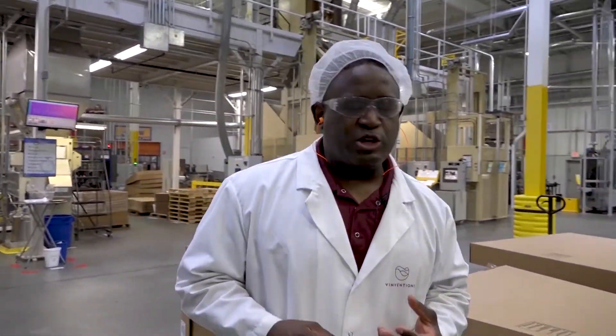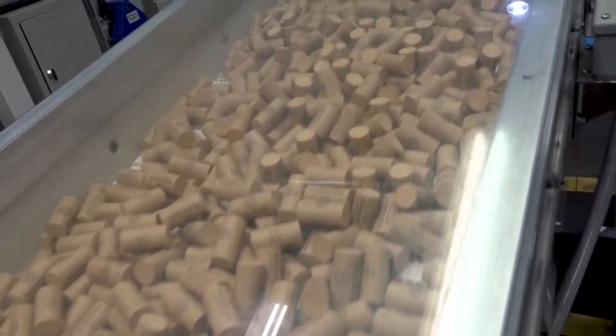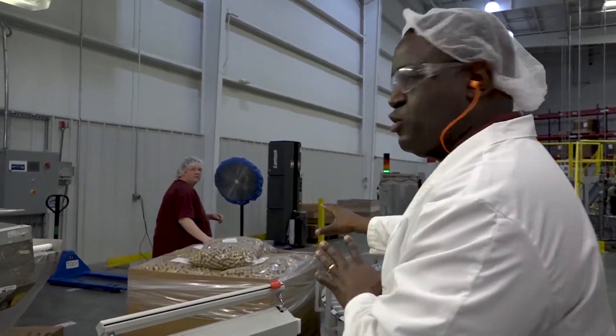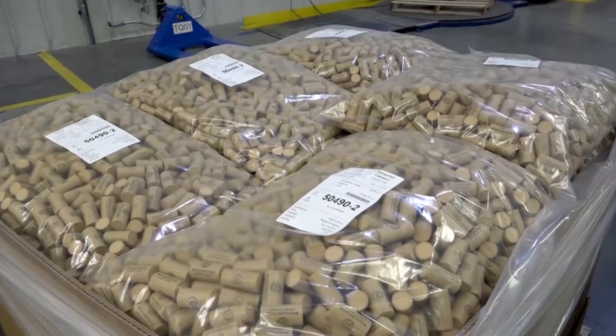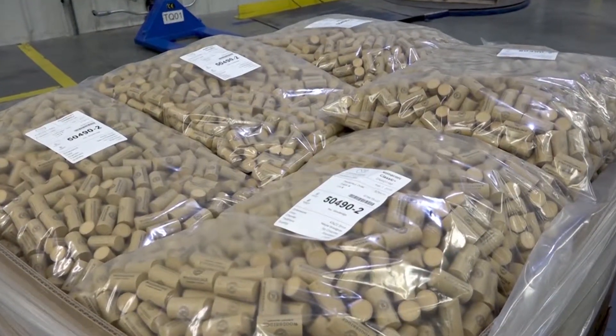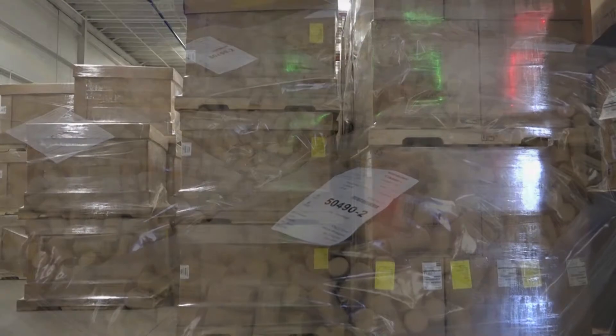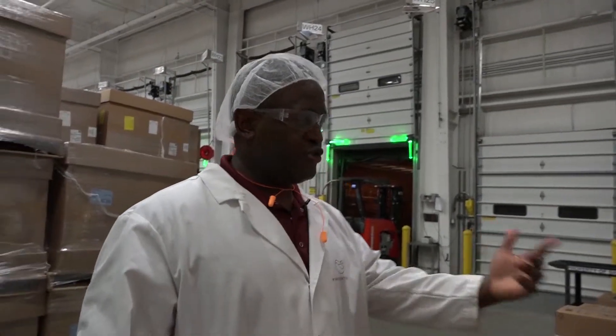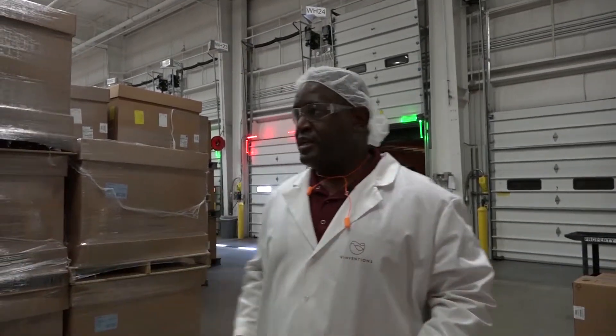After the corks are printed, the next step is a silicone treatment. The corks are loaded into that station, blown up to the silicone treatment drum, and treated with silicone. After silicone treatment, the corks are counted out in batches of 1,000, bagged, put into a box, palletized, and shipped to the warehouse.